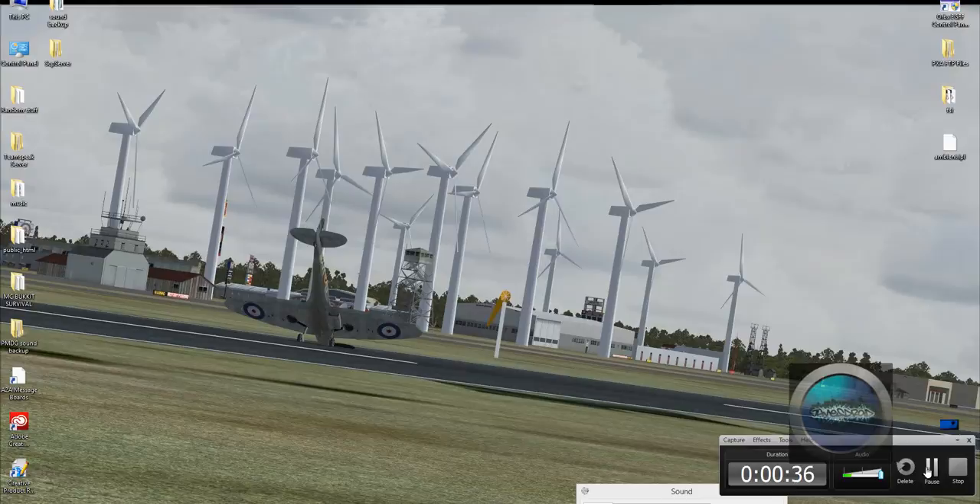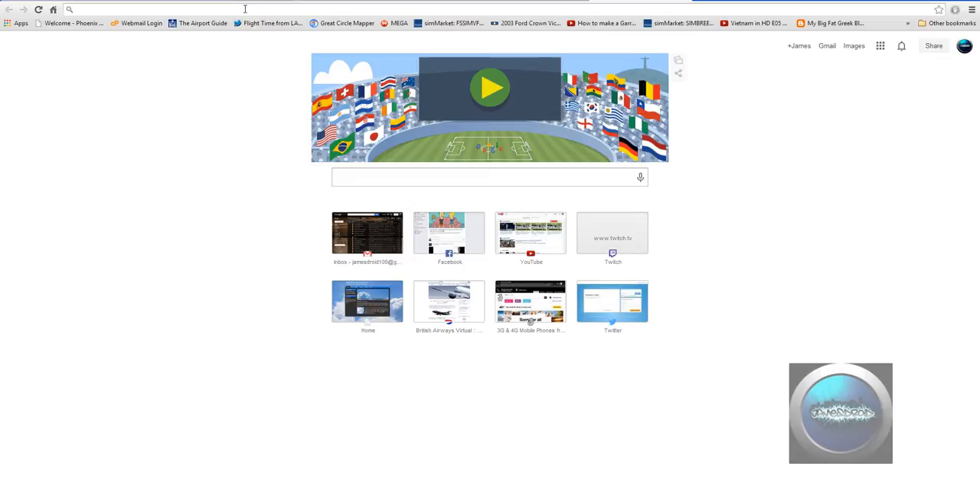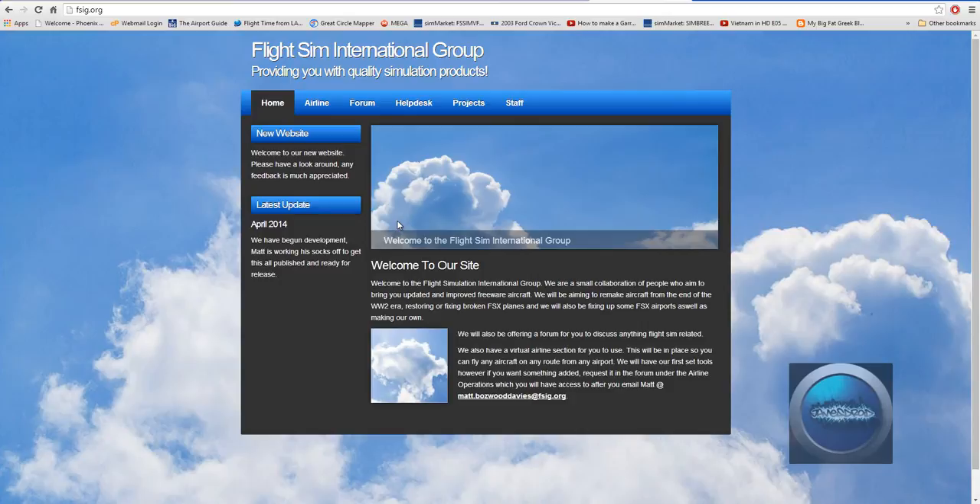I just need to change the tab so you don't see any passwords. Just give me a second. Hey guys, I'm back. Just created a new tab here. We're just going to go to the new FSIG web page just to show you.